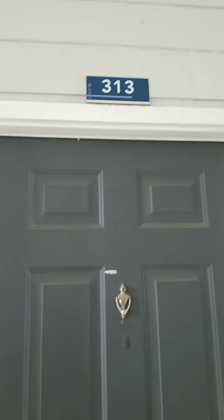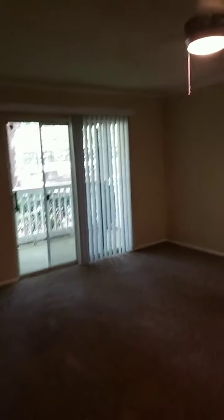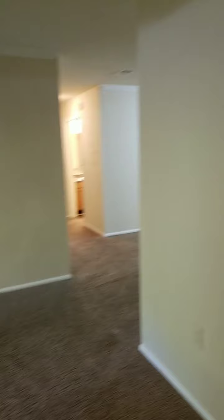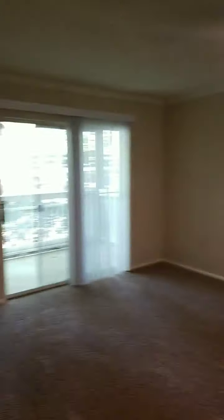Here is the front door. It's apartment 313 if you're looking for it online. Walk in — this is your living room, spacious living room with a ceiling fan. You do have carpet throughout the apartment, except for in the kitchen and bathrooms. This is your entryway, and this is your living room. Spacious.